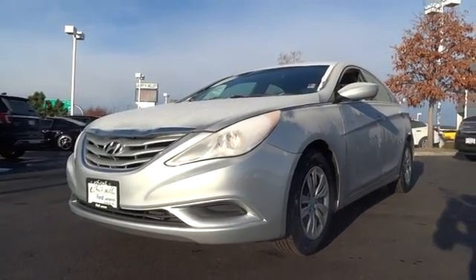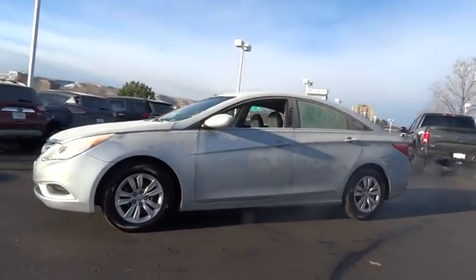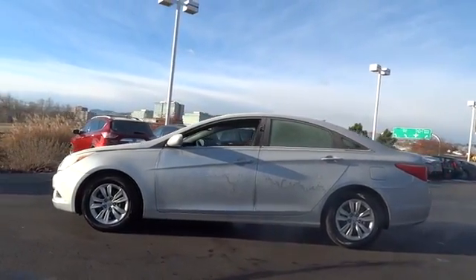The 2012 Hyundai Sonata. The Sonata has a long list of technologically advanced interior features and options that make driving safer, more convenient, and much more fun.